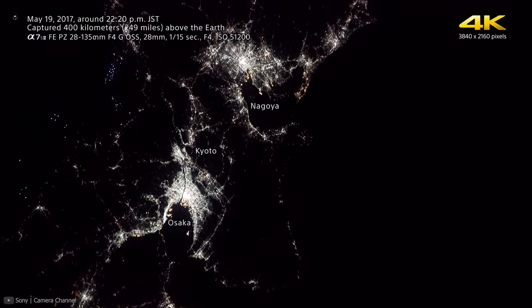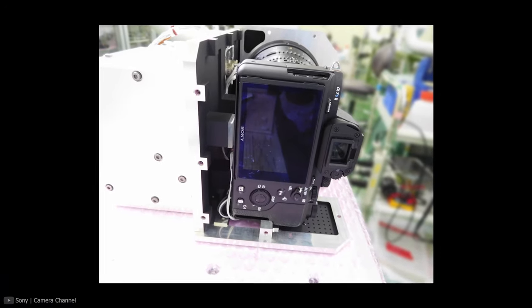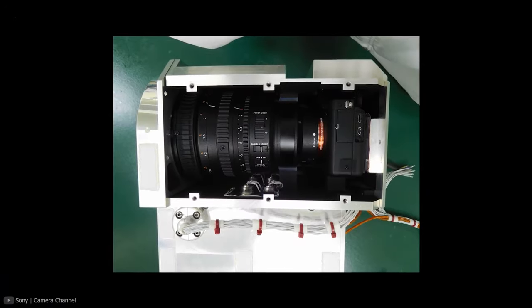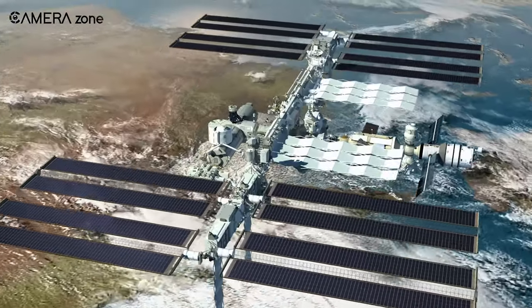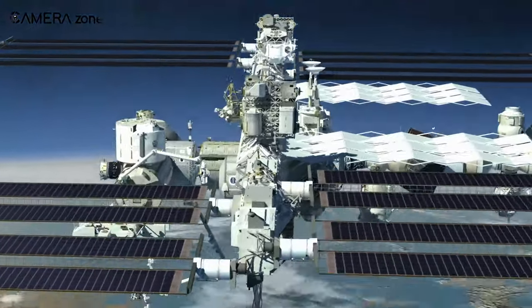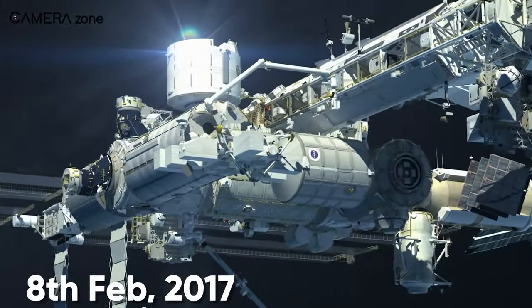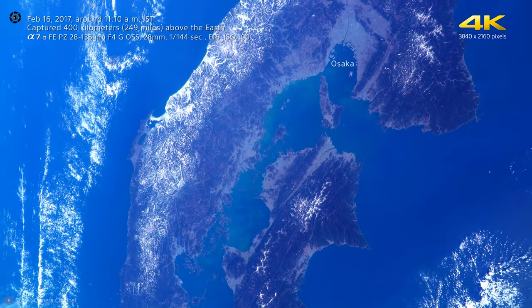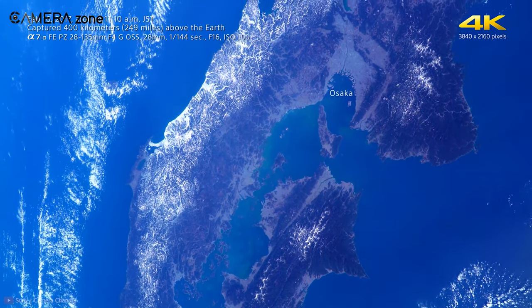Sony delivered a custom-made A7S II to NASA, which left the earth on December 9, 2016, and was successfully mounted on the outer part of the International Space Station on February 8, 2017. This allows it to send stunning 4K videos of the surroundings of the ISS.